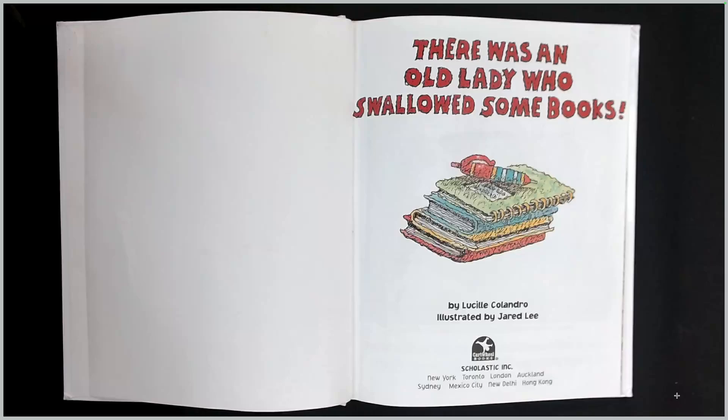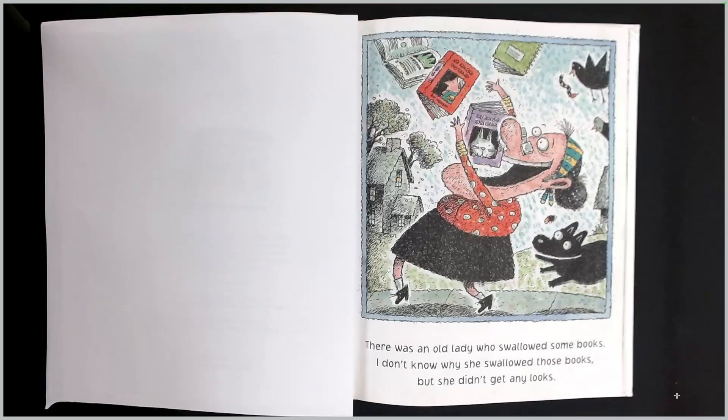There was an old lady who swallowed some books. There was an old lady who swallowed some books. I don't know why she swallowed those books, but she didn't get any looks.